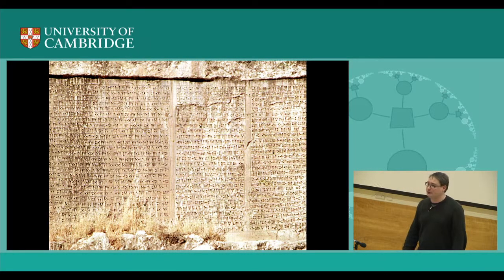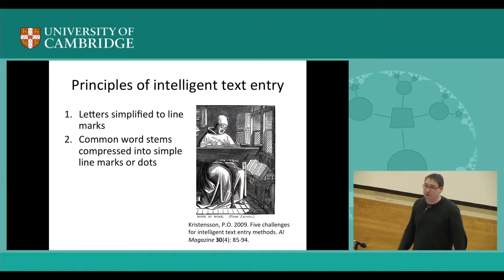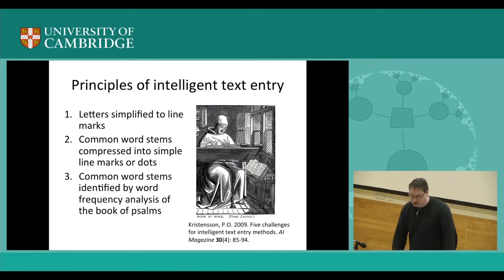Text entry is of course very old — these cuneiform and other similar writing systems have been around for many, many years. Being European, there is a particularly interesting writing system I like, called Nova Ars Notaria, by the English monk John of Tilbury in the 12th century. What's interesting is the design process is actually documented, so we know what he was thinking when he came up with his writing system. It was a system for copying Bibles, which was very labour intensive. Letters were simplified to line marks, and common word stems were compressed into a series of line marks and dots, identified by frequency analysis in the book of Psalms.